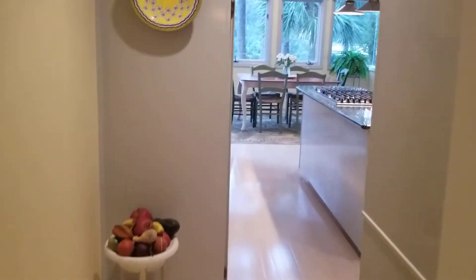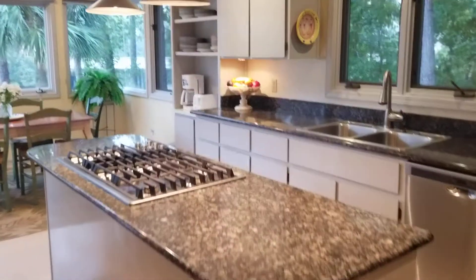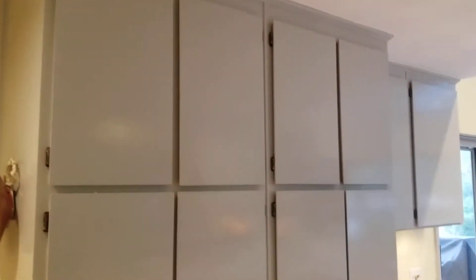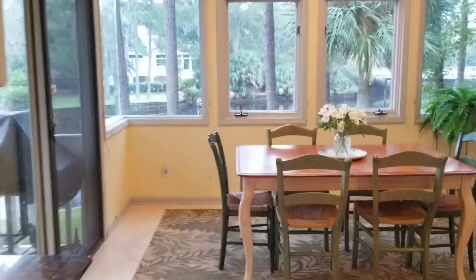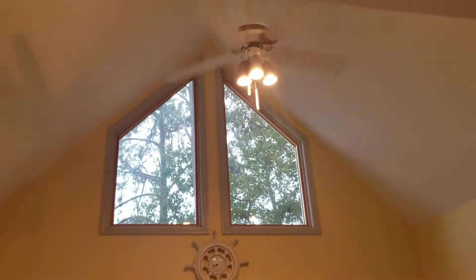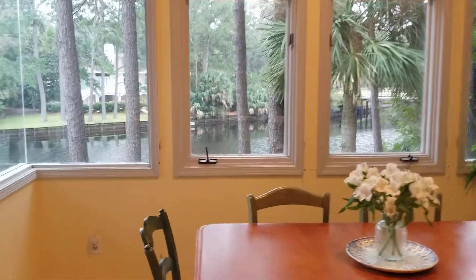Heading into the kitchen — painted cabinetry in a gray color. And then at the back of the home it really opens up to a higher ceiling, and the ceilings in here are smooth.